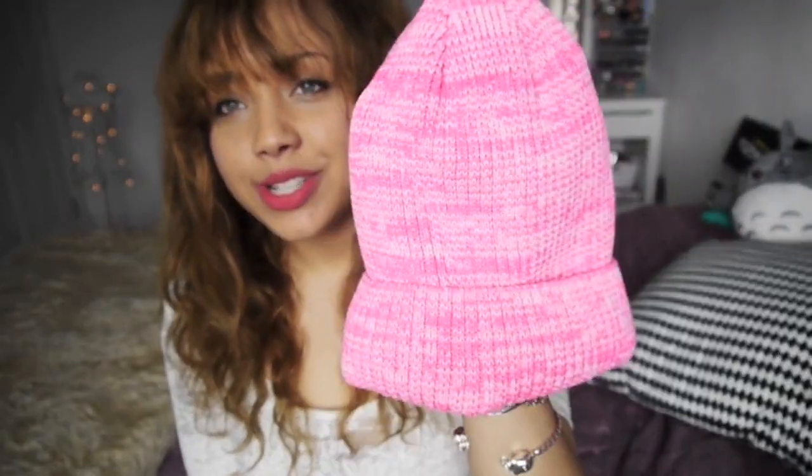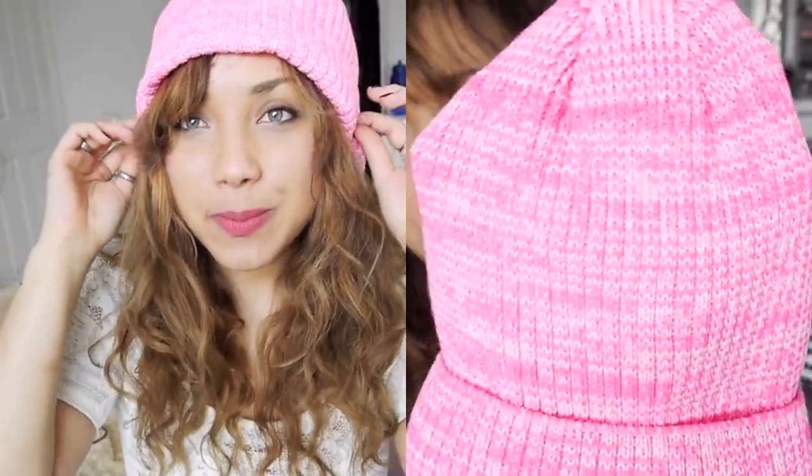While I was on ASOS I saw a picture on the main page of a girl with a bright pink beanie on. I'm obsessed with beanies, so I got it. It's this gorgeous neon pink beanie — I think they also do another colour. Up close it's like a mixed white and pink. It's so cute. It's quite big and stretchy as well, so if you have big hair it's quite suitable. I think that was about £10 as well.